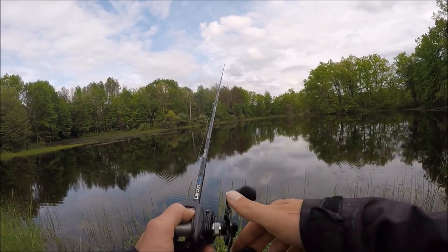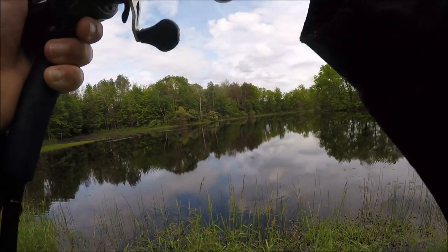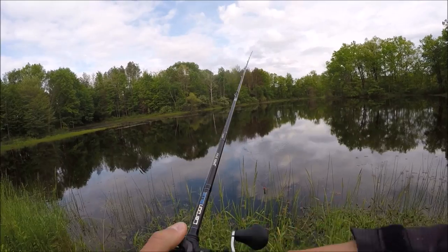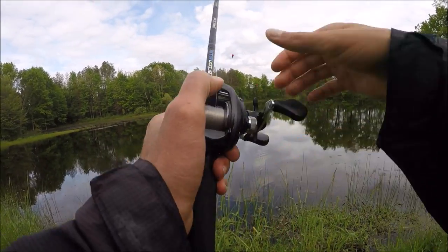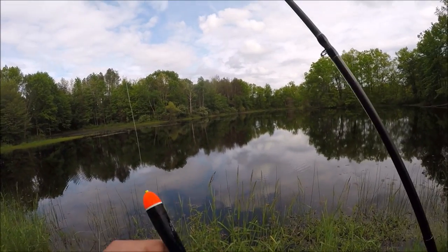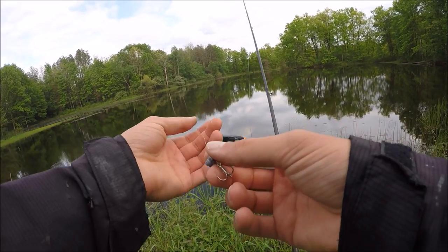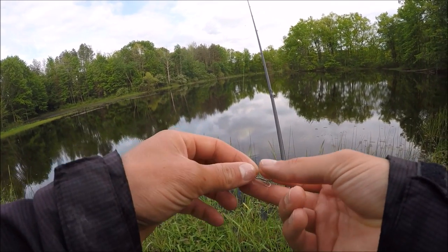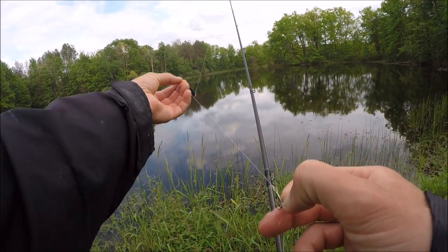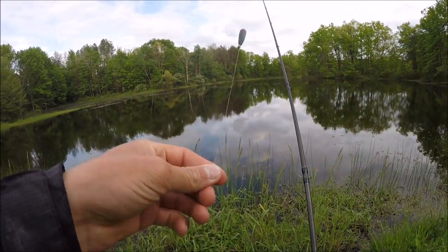We got a bowfin on — I was reeling my bobber in and felt some weight. He must have broken me off... no, he didn't. Well, there's the first bite of the day and I just lost everything. The bowfin took it as I was reeling in; I guess I should have let him eat longer. I thought I broke off but the hook is still here, so good sign. Let's keep at it.